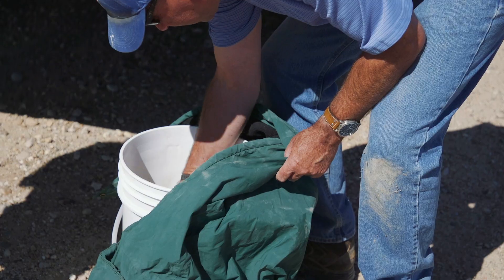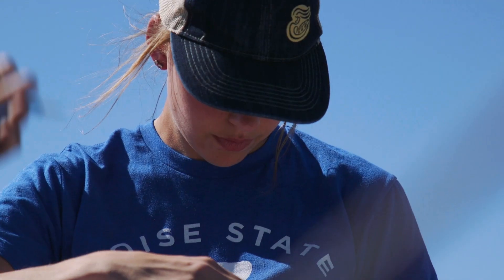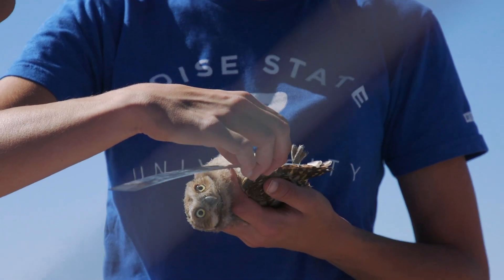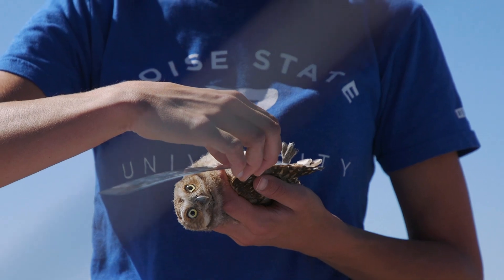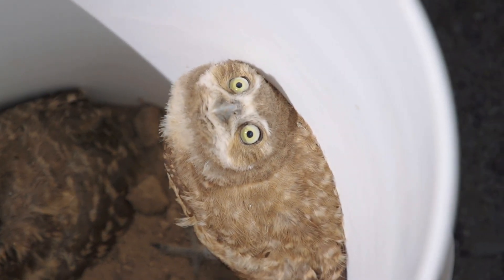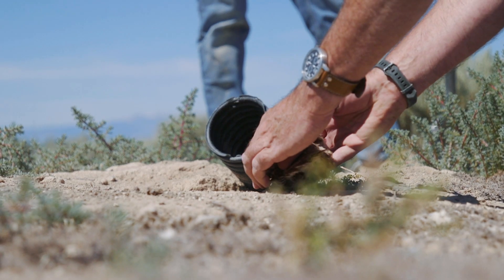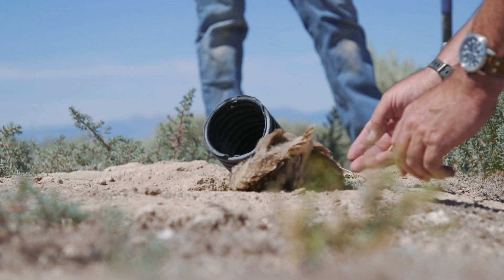Today we were banding some of the new nestlings for this year. For that we put a little aluminum band around their leg that identifies each bird with a unique serial number. We take measurements of their wingspan, their tarsus, their culmen — things like that so we can track their progress as they grow. We also take some blood for DNA sequencing, then put them back in the nest and wait to see if we can find them again.